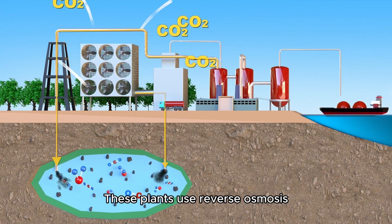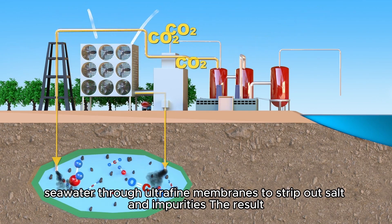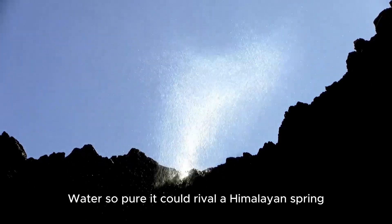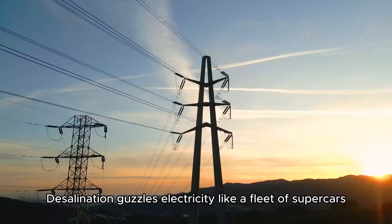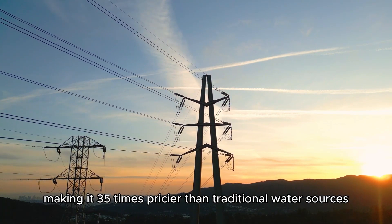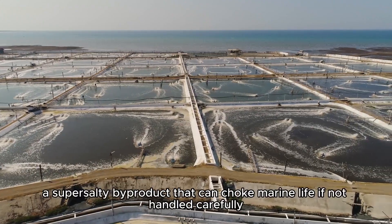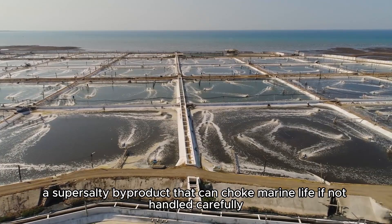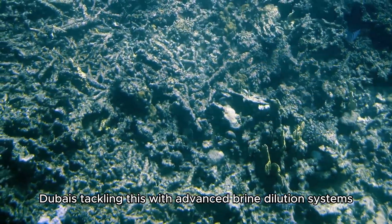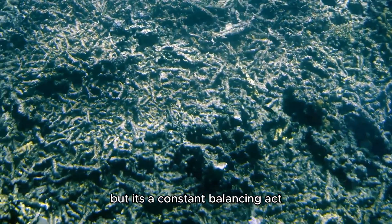These plants use reverse osmosis, a high-tech process that forces seawater through ultrafine membranes to strip out salt and impurities, producing water so pure it could rival a Himalayan spring. But this magic isn't cheap — desalination guzzles electricity like a fleet of supercars, making it 3 to 5 times pricier than traditional water sources. It also produces brine, a super-salty by-product that can choke marine life if not handled carefully. Dubai is tackling this with advanced brine dilution systems to minimize environmental harm.